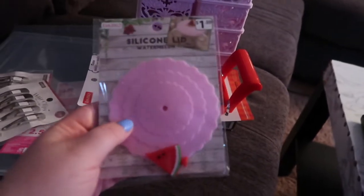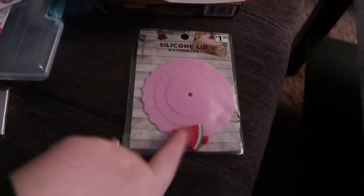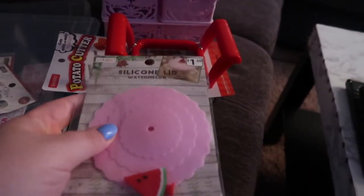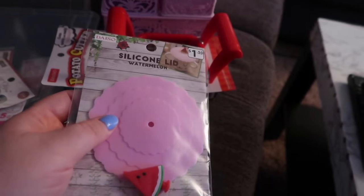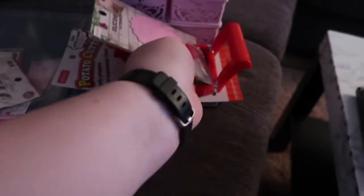I've seen one of these in other Daiso hauls — it's a lid for a hot drink. This little thing goes right here, but you just lay this over your hot drink and it keeps it nice and hot and keeps stuff from flying into it. And I saw it was a cute little watermelon one.